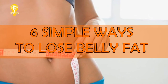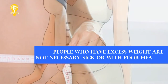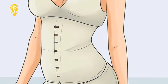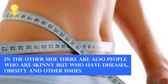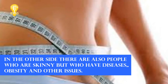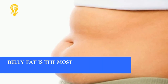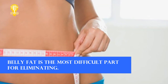Six simple ways to lose belly fat based on science. People who have excess weight are not necessarily sick or with poor health. There are people who have extra pounds but are healthy, and on the other side, people who are skinny but have diseases. Some studies show that people who have excessive fat around the belly are the group most prone to common diseases.